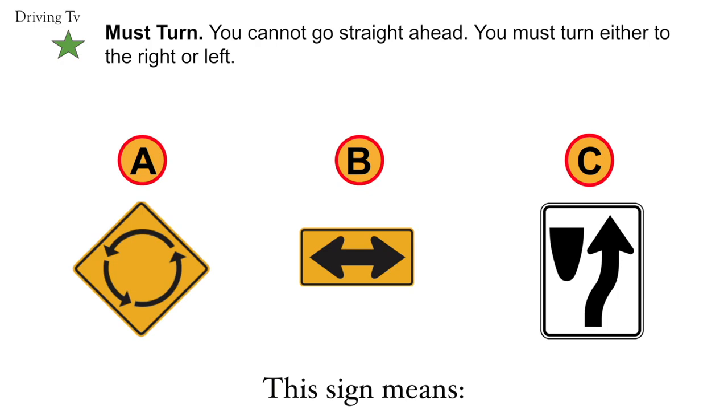Must turn. You cannot go straight ahead. You must turn either to the right or to the left. B would be the correct answer. Must turn.